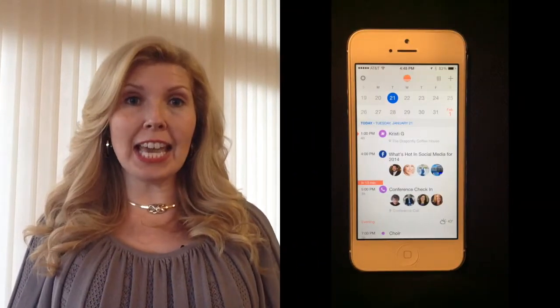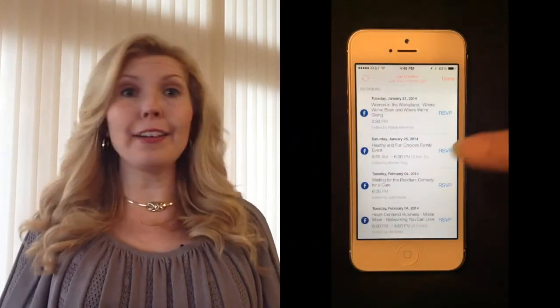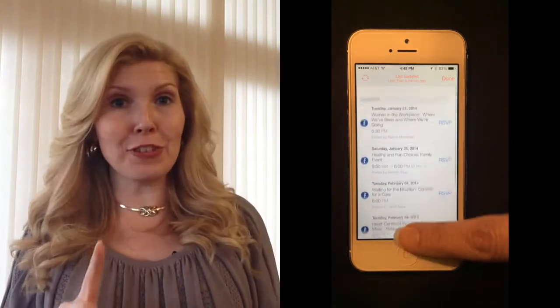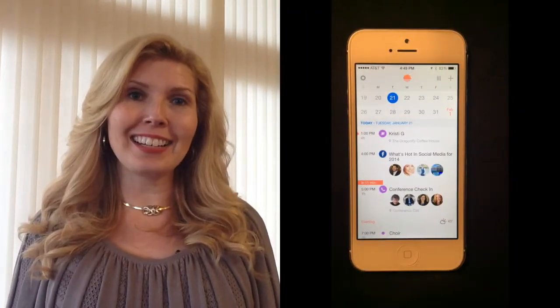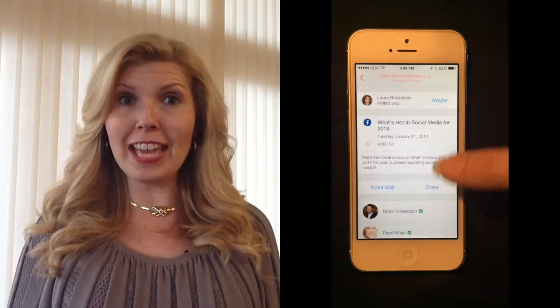Sunrise also pulls in calendar invitations from apps like Facebook. How many times have you been invited to an event on Facebook and totally forgot to put it in your calendar? Sunrise pulls it in automatically.